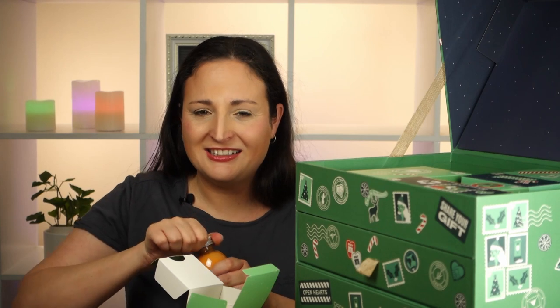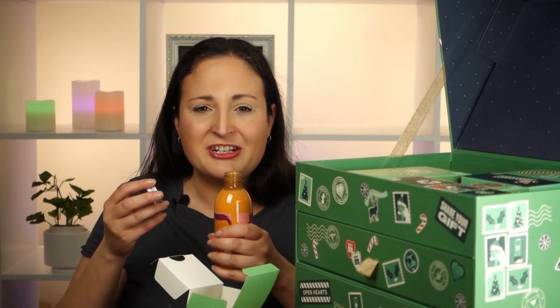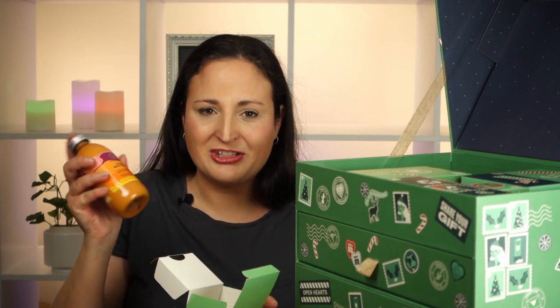For Day 12 we've got a Mango Bath Blend. We had a berry one of these last year and it was amazing. This one has mango seed oil, carrot, and passion fruit extract — this is going to smell amazing!